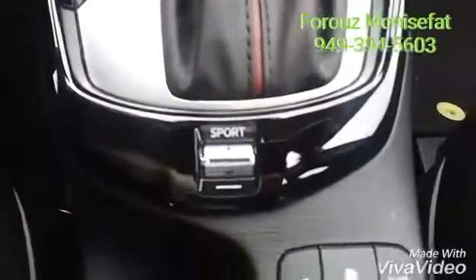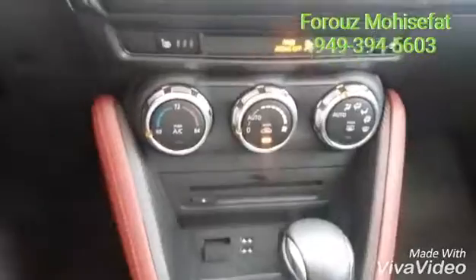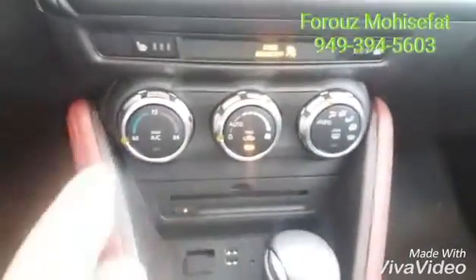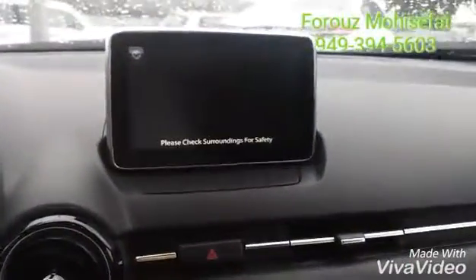This is your sport mode here. And then your climate control, your heated seats. And then let's take a look at the backup camera real quick.